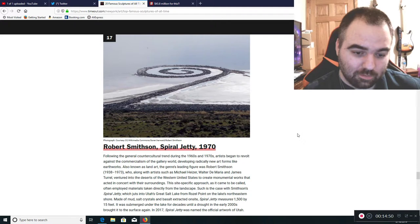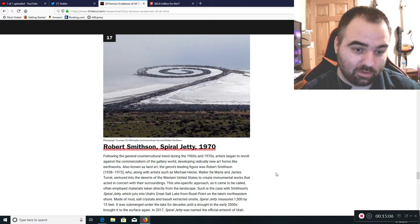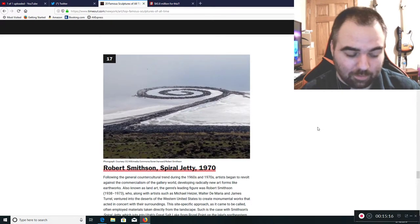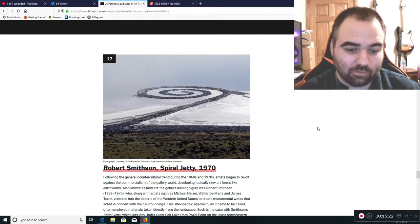Robert Smithson's Spiral Jetty — this is when artists started to revolt against the commercialism of the gallery world and came up with new forms of earthworks. Basically he made a little spiral out in the actual world. But they've been doing that around the globe for thousands upon thousands of years. That makes him a copycat, and they've been making more interesting forms for thousands of years. If you go to countries like Peru, you'll actually see that.